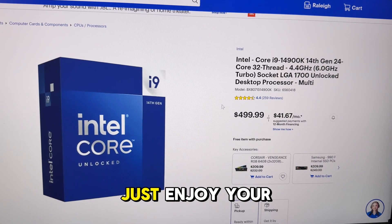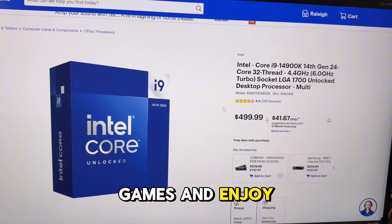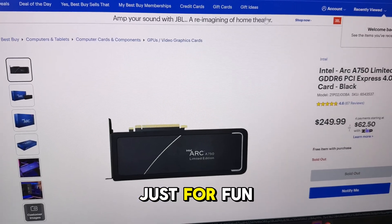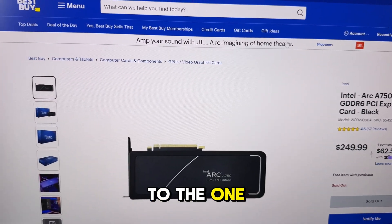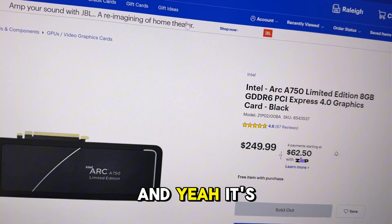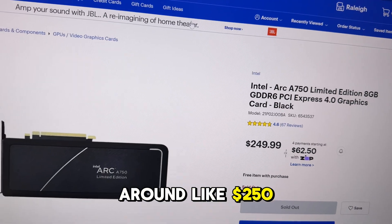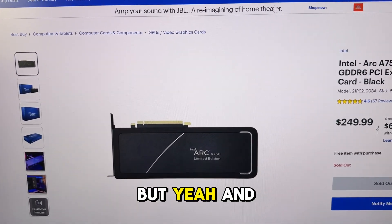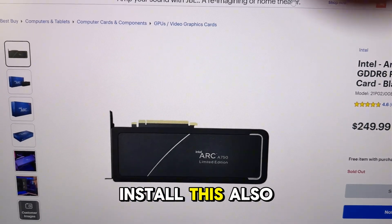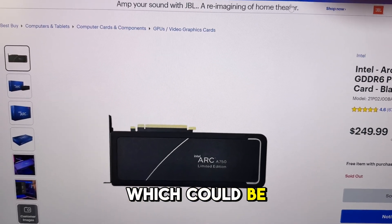Just for comparison, this Intel Arc GPU — similar to the one in the mini PC — is around $250 and it's sold out. You'd also have to install it yourself, which can be a pain.